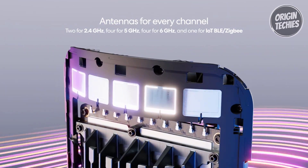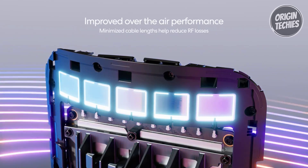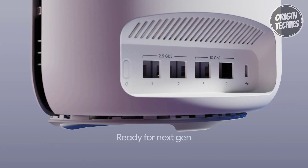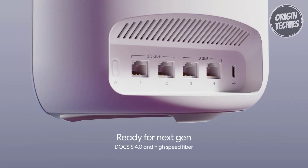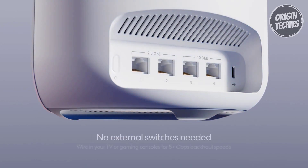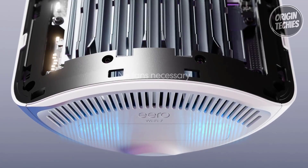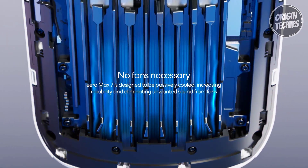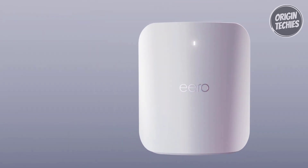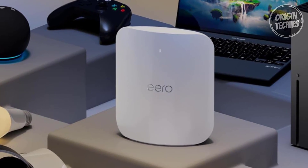With an optional subscription to Eero Plus, advanced digital security protects your family's personal information and connected devices from online threats. Designed as a smart home hub, the Eero Max 7 seamlessly connects Thread devices and Matter and ZigBee devices, providing up to 2,500 square feet of mesh Wi-Fi coverage and connecting over 200 devices. Setting up takes just minutes with the Eero app, and featuring 61% recycled materials, the Amazon Eero Max 7 is a future-ready and environmentally conscious home networking solution.